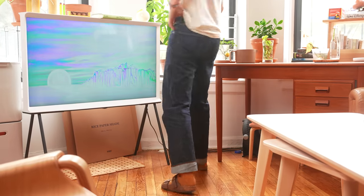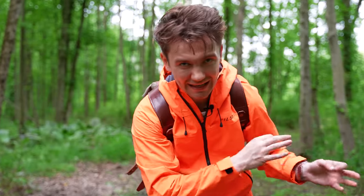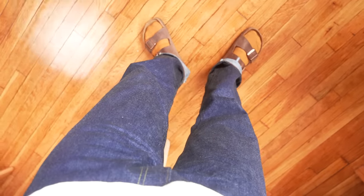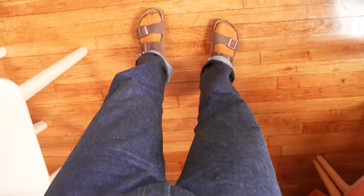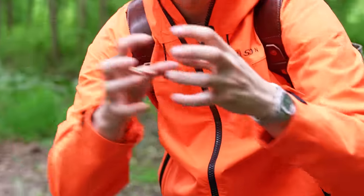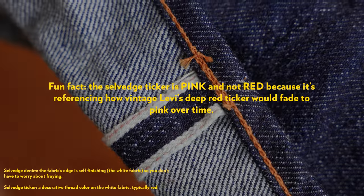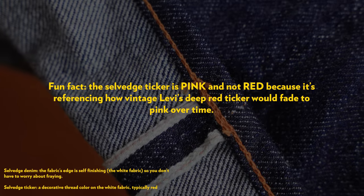If we go back to Levi's LVC for a second, obviously we have different eras of jeans that all have different things that make them cool. Instead of sticking those into boxes and saying jeans from the '40s have these things and jeans from the '60s have these things, TCB essentially as a company takes things from all these different eras and puts them together on jeans. They kind of make Levi's reproduction jeans, but a little broader.